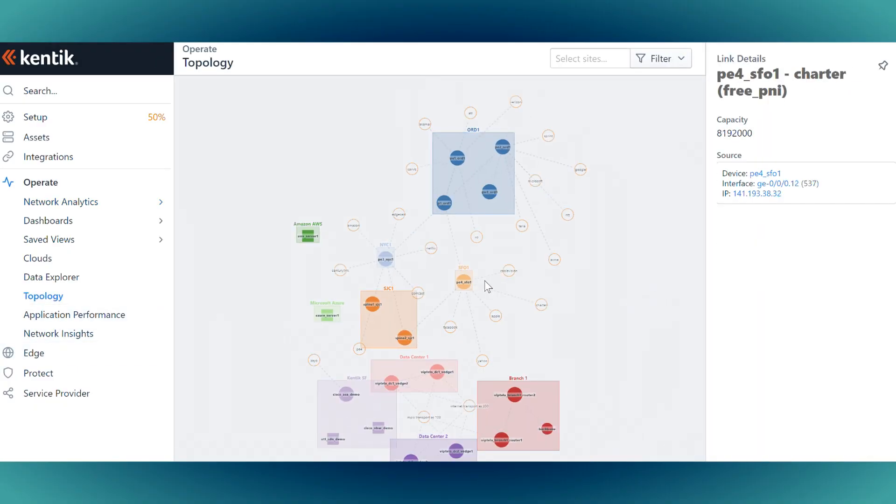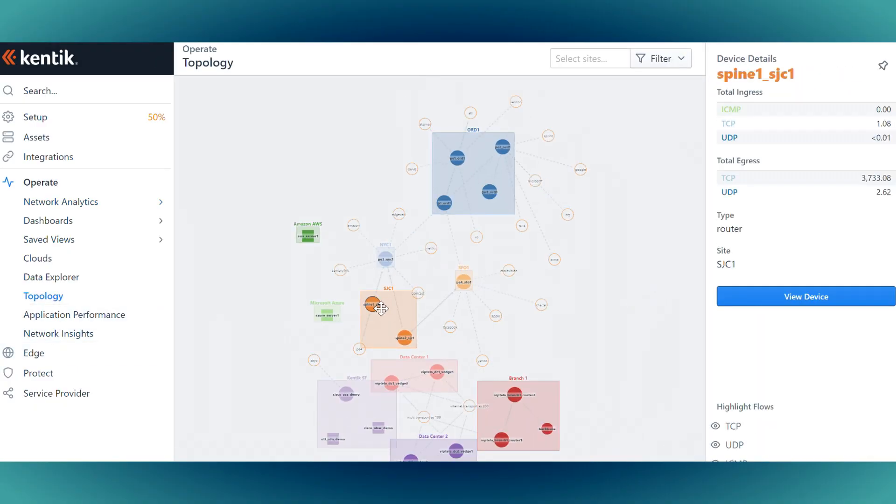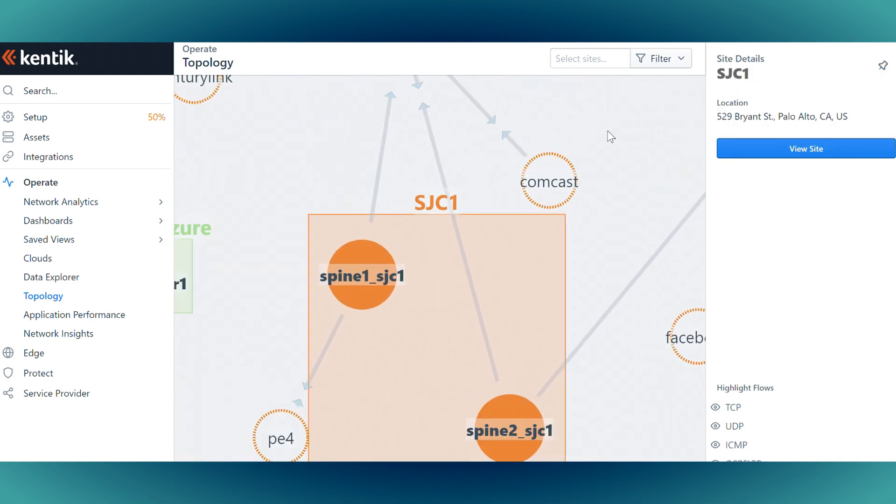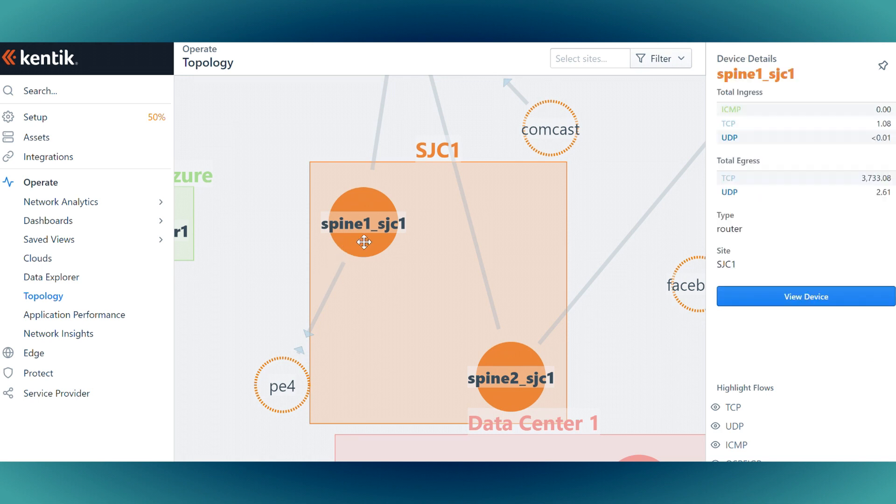It gives us great insight into all of the traffic flows inside of our network. The visibility of being able to see your entire network and all of the trends happening across every device all at once is huge. I don't know of any other tool that does that quite the way Kintec does.